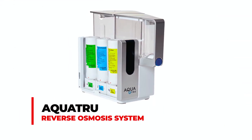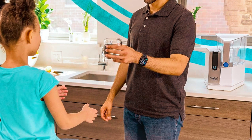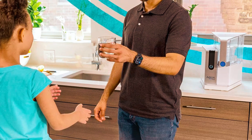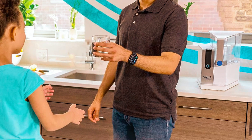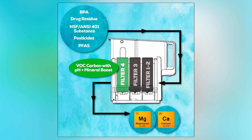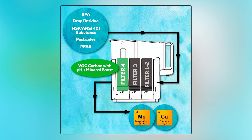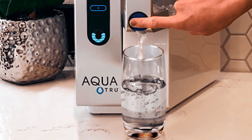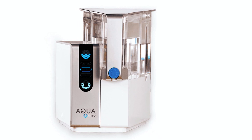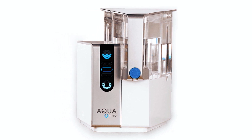The AQUATRU Reverse Osmosis System presents an inventive solution for accessing clean, mineral-rich water directly from your kitchen tap. Certified to meet NSF and ANSI standards for water filters, it effectively removes contaminants, including PFAS and forever chemicals, ensuring the highest water quality. With no plumbing or installation required, setup is quick and hassle-free, saving both time and money.